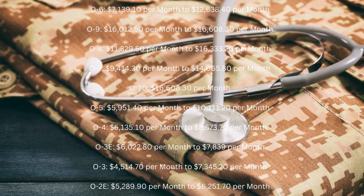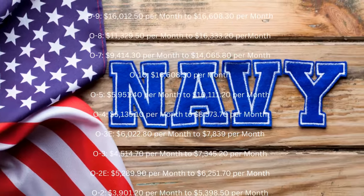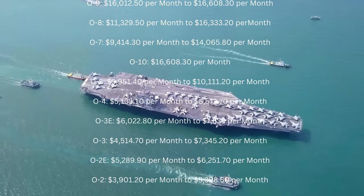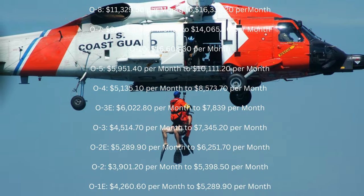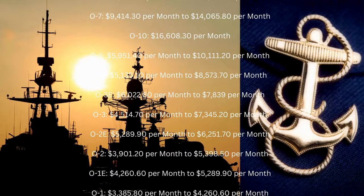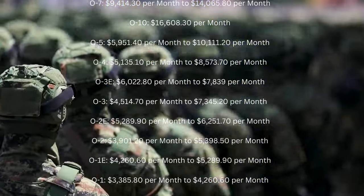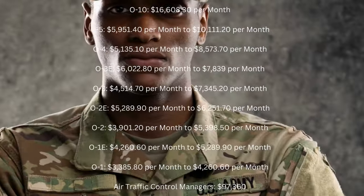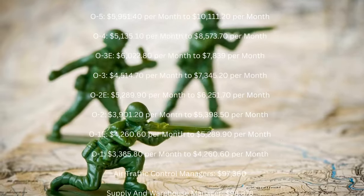O5: $5,951.40 per month to $10,111.20 per month. O4: $5,135.10 per month to $8,573.70 per month. O3E: $6,022.80 per month to $7,839 per month. O3: $4,514.70 per month to $7,345.20 per month.